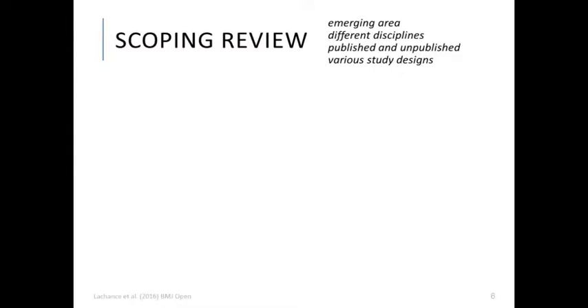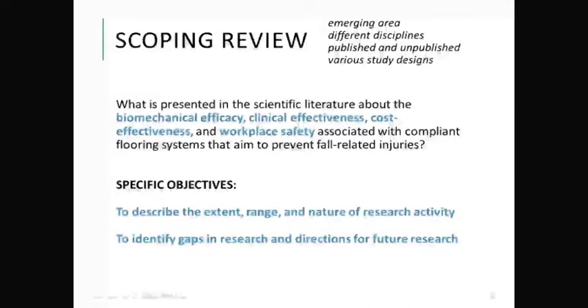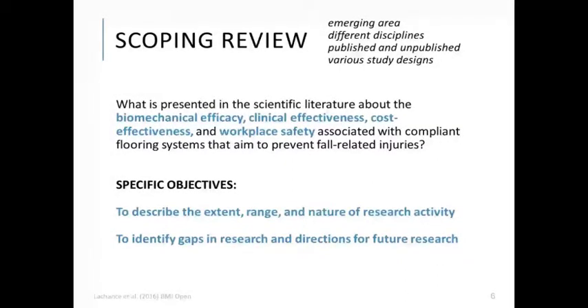Against this backdrop, we set out to conduct a scoping review — a knowledge synthesis methodology particularly suited for emerging areas where evidence exists from multiple disciplines, from a combination of published and unpublished work, and often including a variety of study designs. The research question we sought to address was: what is presented in the scientific literature about the biomechanical efficacy, clinical effectiveness, cost-effectiveness, and workplace safety associated with compliant flooring systems that aim to prevent fall-related injuries? Our two specific objectives were to describe the extent, range, and nature of research activity, and to identify gaps and directions for future research.